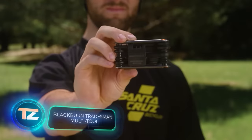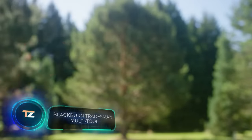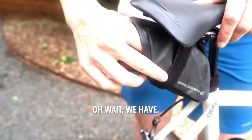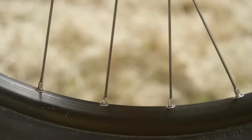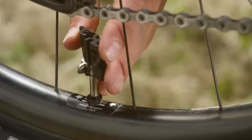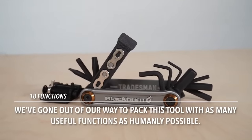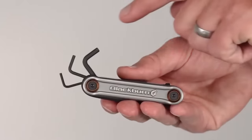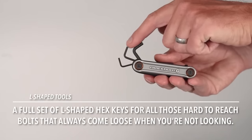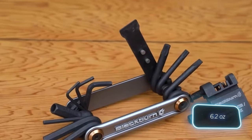Why has no one invented a multi-tool that removes chain quick links? Oh wait — the team at Tradesman say they have. This multi-tool aims to win over cyclists by assisting with valve work, gear adjustments, spoke tightening, and more. It's compact and lightweight, tipping the scales at only 176 grams.